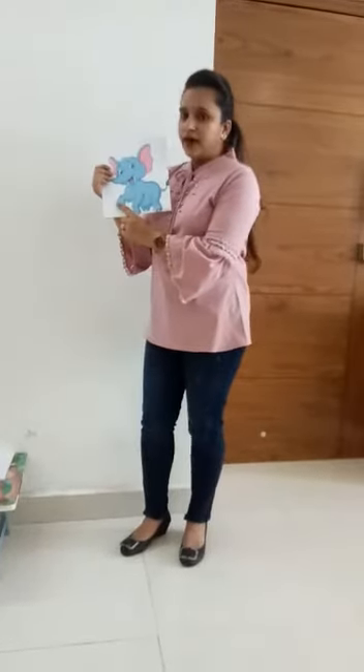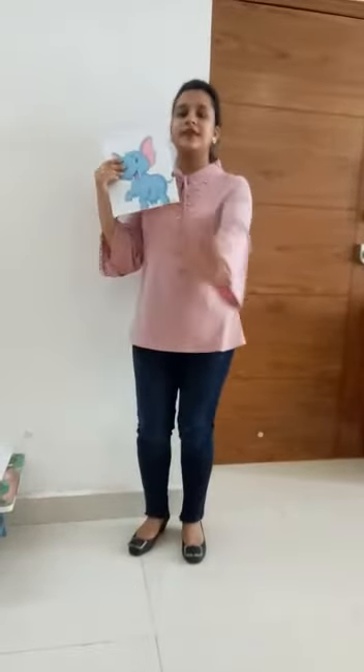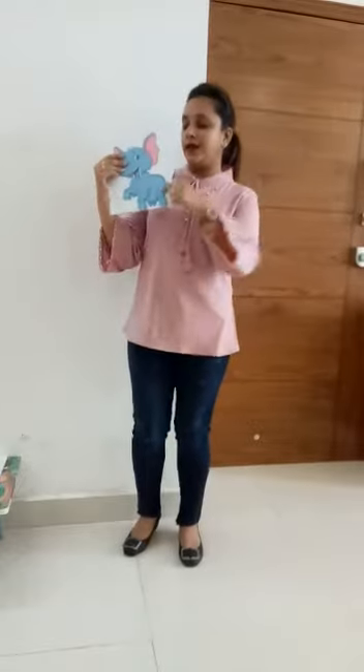Meet my friend Annie the elephant. Annie the elephant goes this way and that. He is so very big. He is so very fat. He swings his trunk from side to side. He takes us for a jolly ride. Thank you.